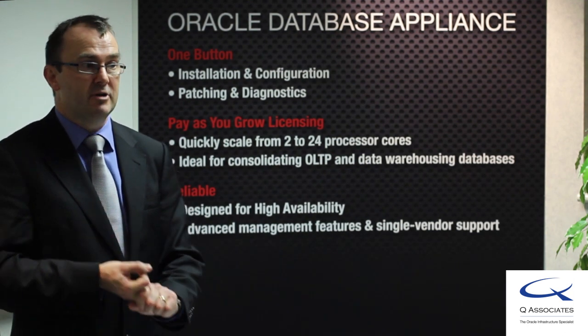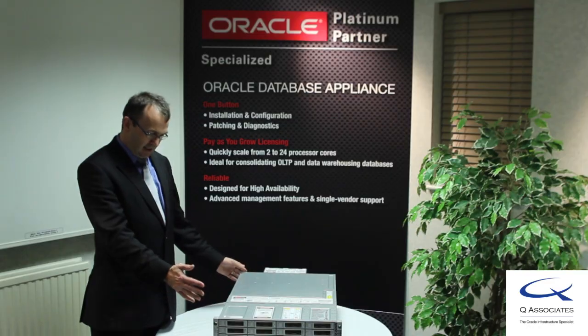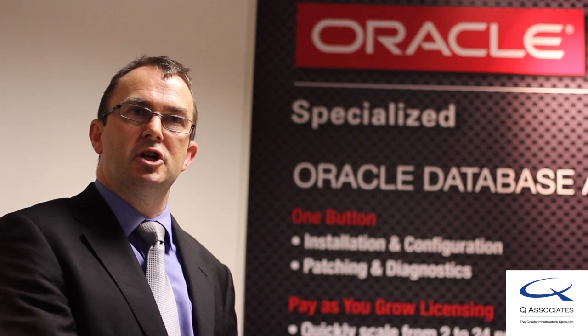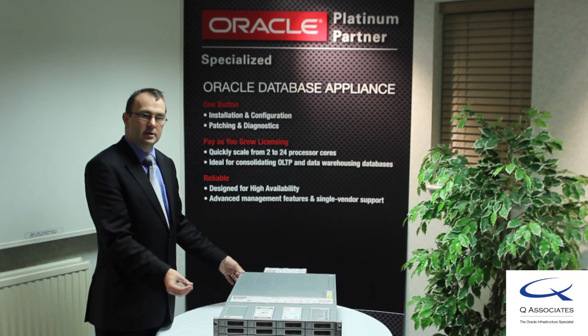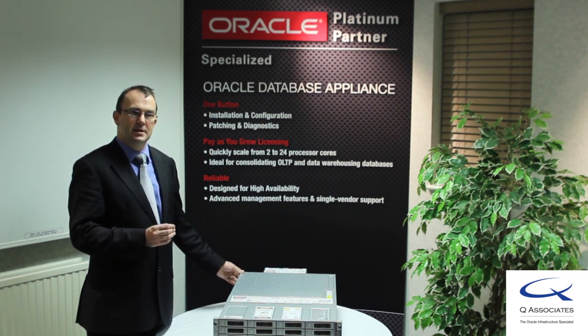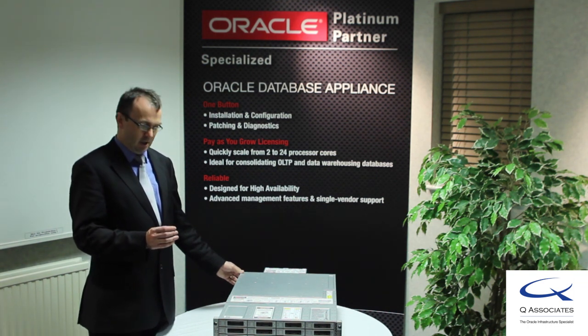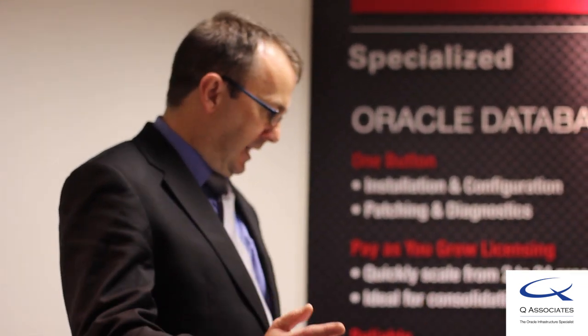QAssociates have described the Oracle Database Appliance: a single vendor providing support of the hardware and software, deploying best practices for a highly available, mission-critical database infrastructure. The reliability of the hardware and software operating in tandem, one-button patching for simplicity of installation, and the pay-as-you-grow model — so as you need processing power, you grow into your Oracle licenses rather than paying an upfront cost for a system that you will ultimately grow into over three years.